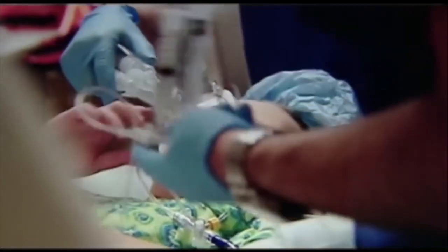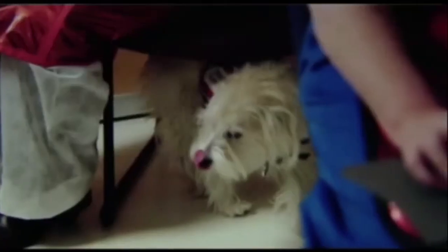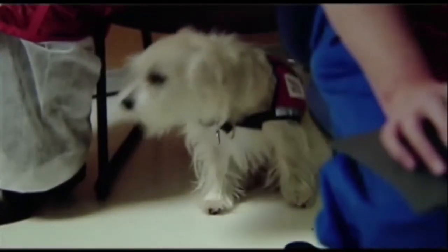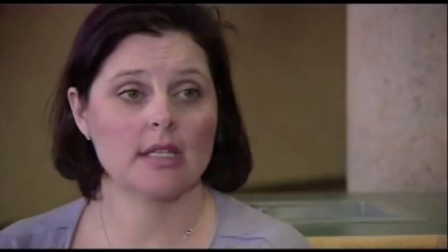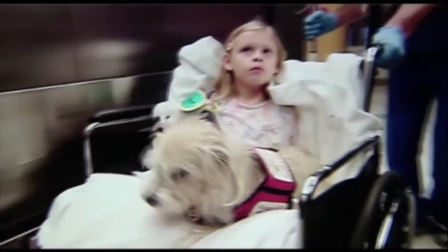Another trigger for one of these attacks is the anesthetic used for procedures to help treat her, but now her service dog JJ is helping with that. JJ is very sensitive and oftentimes can tell us that KK is having a reaction or starting to have a reaction before we see any clinical symptoms. She's actually alerted before monitors have been able to catch her reaction.